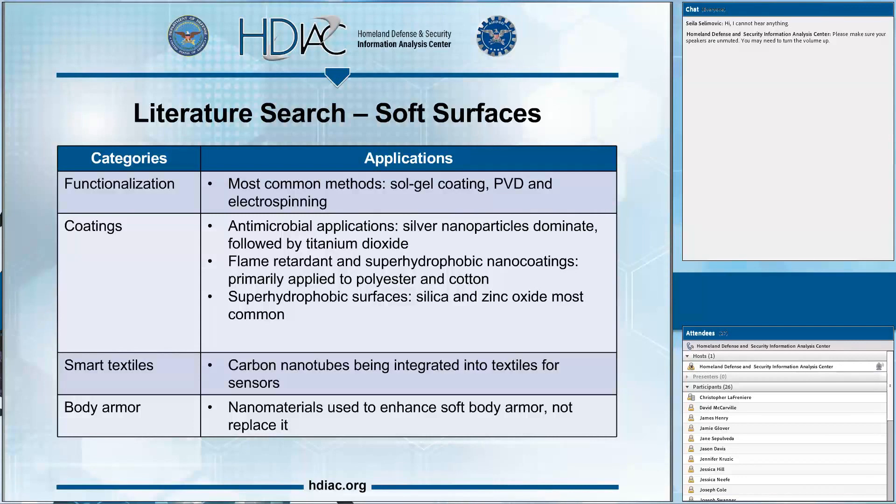Coatings are probably one of the bigger areas of soft surfaces. We've seen a lot of antimicrobial applications — silver nanoparticles continue to dominate, with an increase in titanium dioxide use as well. The two bacteria most commonly targeted are E. coli and Staph aureus. For flame retardant superhydrophobic nanocoatings, these have primarily been applied to polyester and cotton fibers. Flame retardant coatings varied widely with no consistent pattern, while superhydrophobic coatings predominantly turned out to be silica and zinc oxide-based.